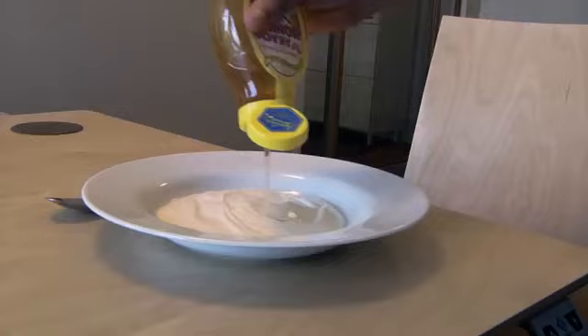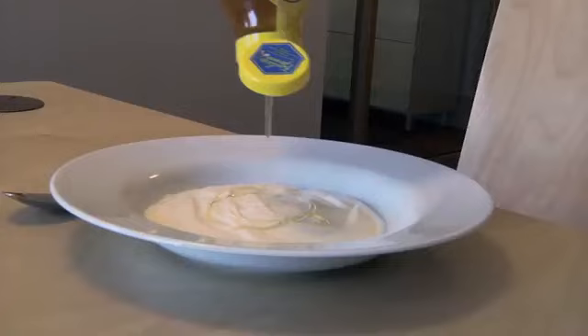However, when you buy store-bought honey or any other type of honey, the bacteria would be dead. So what we do is we reintroduce these natural bacteria into the honey and then use it as a treatment.